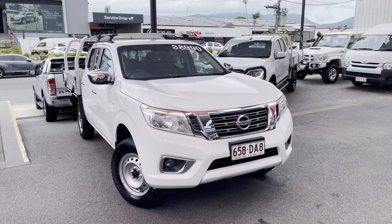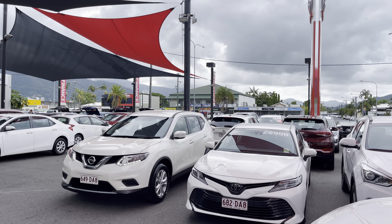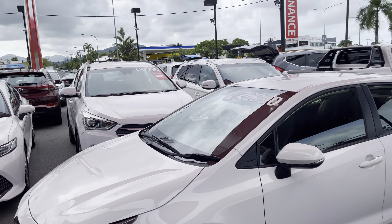G'day, Hayden here from Pacific Toyota, just here to run over this 2019 Nissan Navara RX 4x2 dual cab. A bit about us — Pacific Toyota runs two large pre-owned vehicle yards. My main location is at 235 to 245 Mulgrave Road, and across the road we also have our new vehicle showroom, Lexus of Cairns showroom, and our service center.